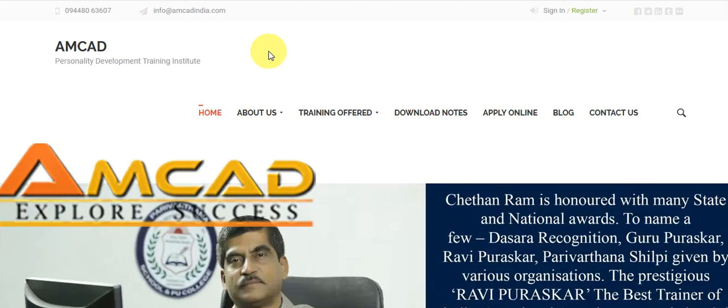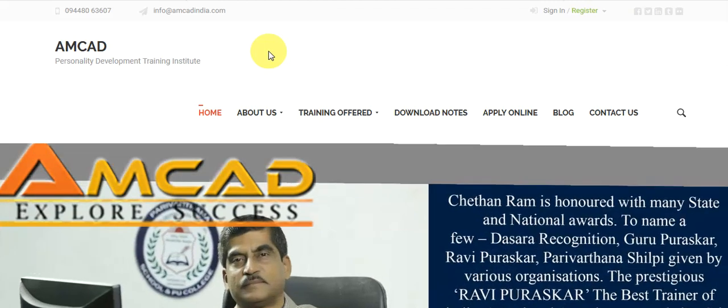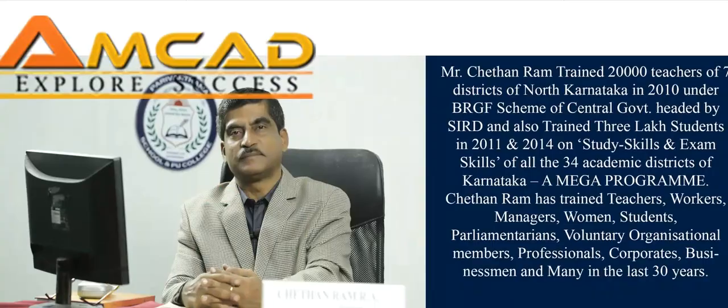Oh hello, so this is a live analysis for your website. I'm at India calm, let's have a look at your website.